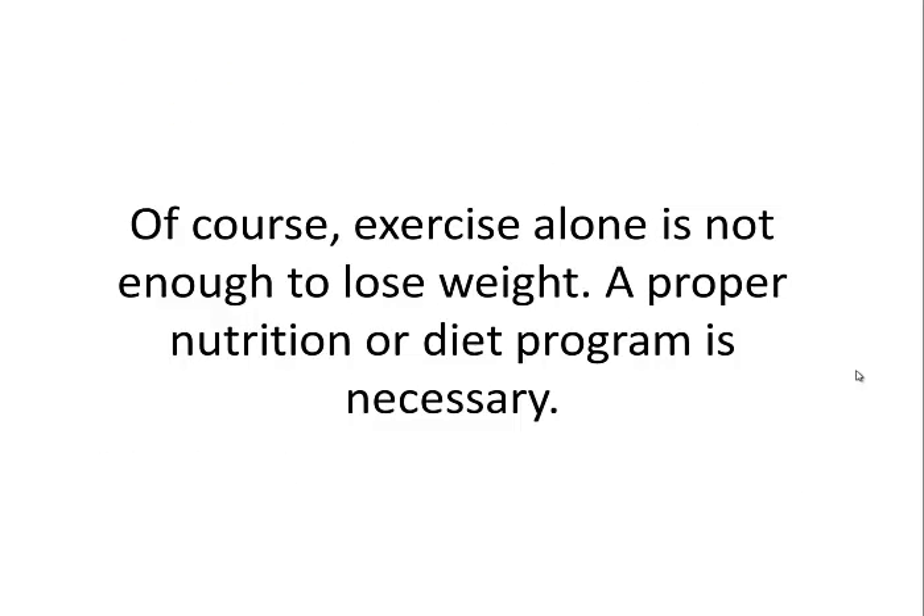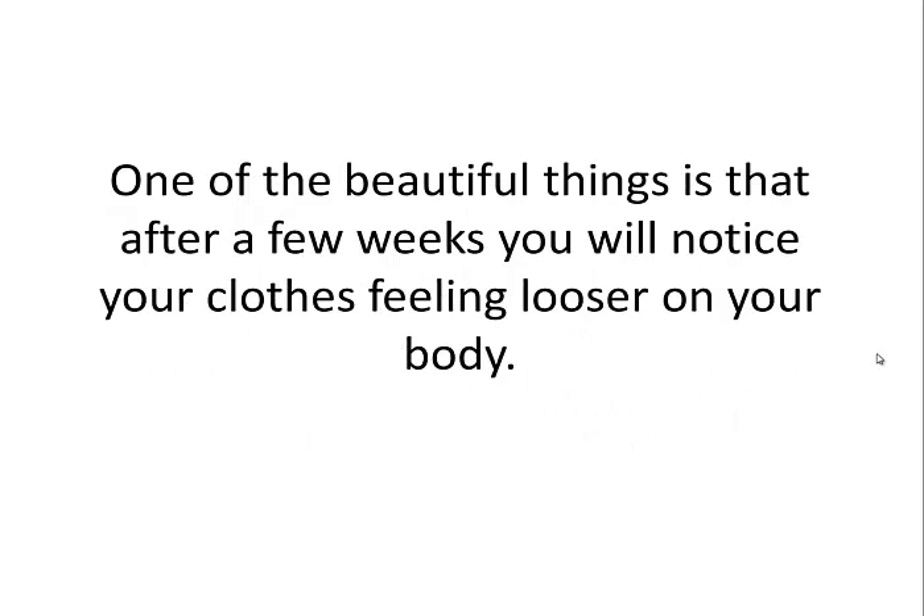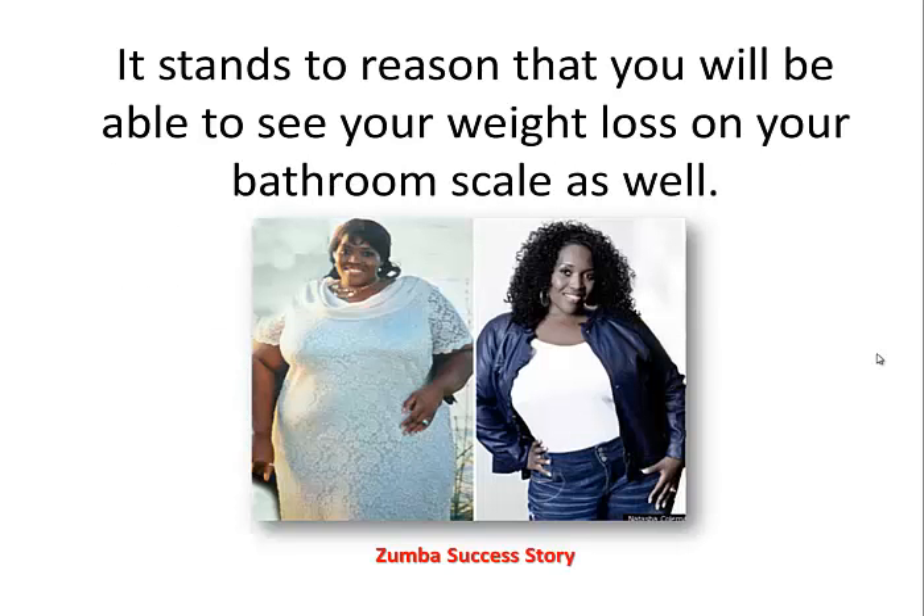Of course, exercise alone is not enough to lose weight. A proper nutrition or diet program is necessary. Many of the instructors are qualified to provide their students with information that will help them lose additional pounds and inches if that is one of your fitness goals. One of the beautiful things is that after a few weeks, you will notice your clothing feeling looser on your body. It stands to reason that you will be able to see your weight loss on your bathroom scale as well.